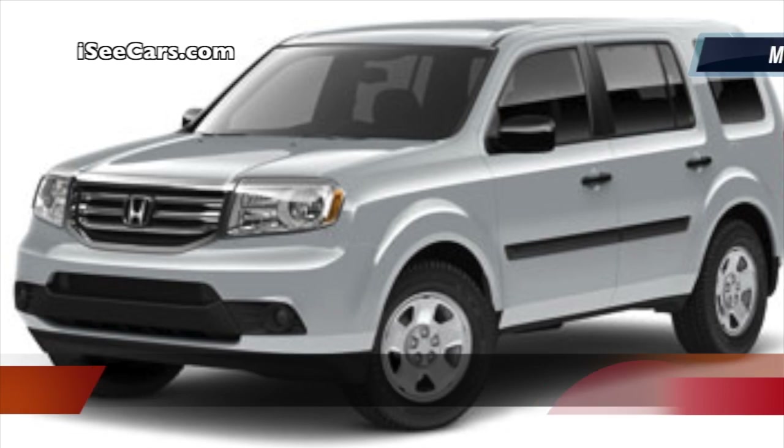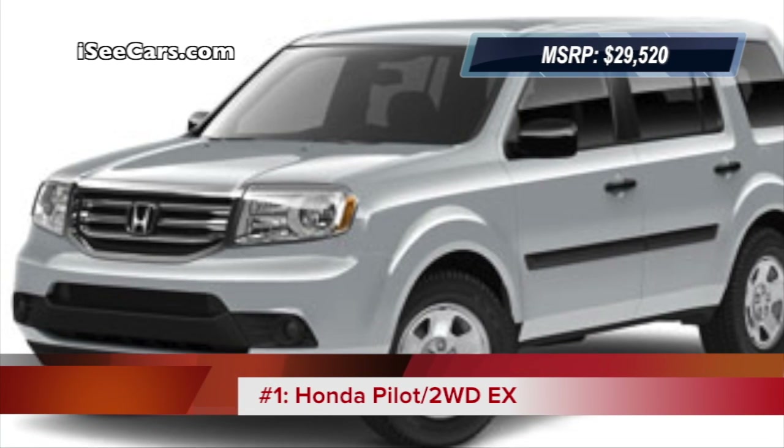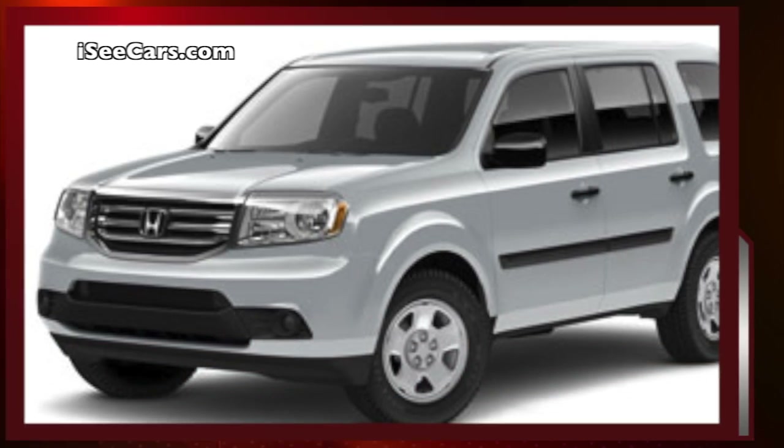The 2013 Honda Pilot has an MSRP of under $30,000, earning the top spot as the cheapest 8-seater SUV on our list.